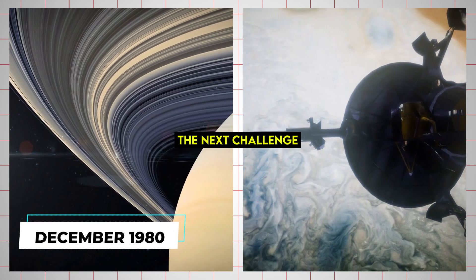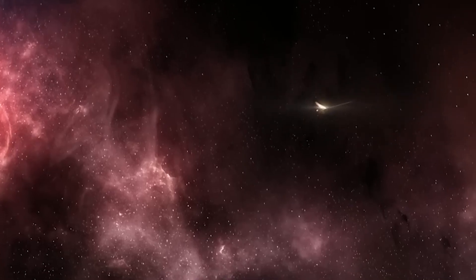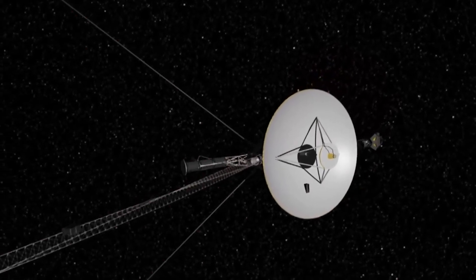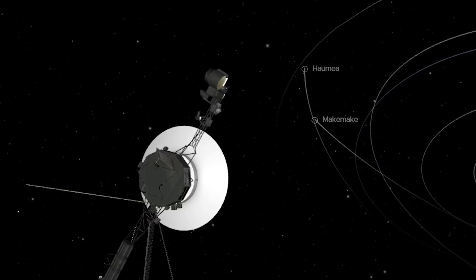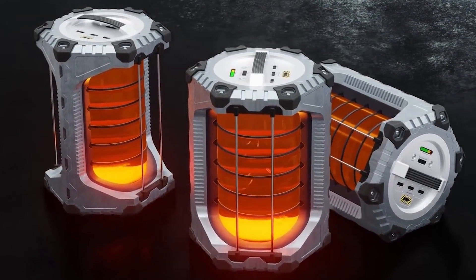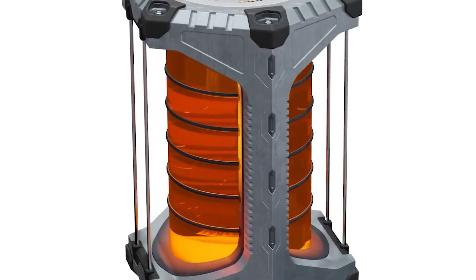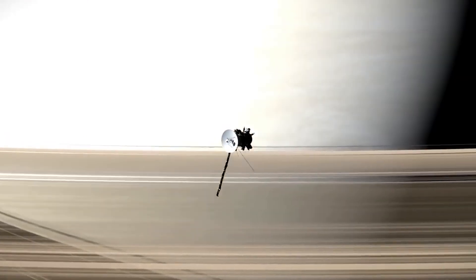In December 1980, Voyager 1 concluded its primary mission of studying Jupiter and Saturn. However, the team was then faced with the challenge of propelling the spacecraft towards its next destination while using minimal fuel. It's worth noting that Voyager 1, like most spacecraft, doesn't rely on traditional fuels such as gasoline or kerosene. Instead, it uses a radioisotope thermoelectric generator, or RTG, to power its instruments and systems. The RTG harnesses the heat produced by the natural decay of plutonium-238 and converts it into electricity using the Seebeck effect, which converts a temperature difference into electrical energy. But even with the use of an RTG, conserving fuel was still necessary for Voyager 1.